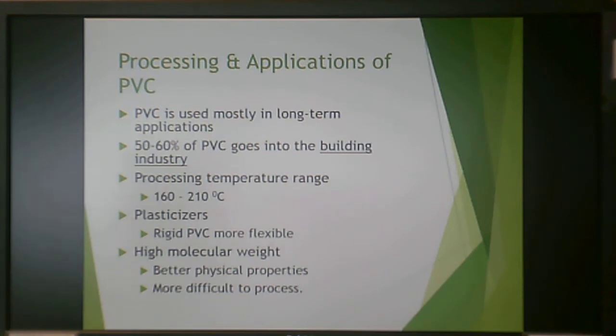PVC is most typically used in long-term applications; 50 to 60% goes into the building industry, with not much in consumer packaging. Processing temperature is 160 to 210°C, and plasticizers are ubiquitously used to make rigid PVC more flexible. Typically PVC used in the building industry has high molecular weight for better physical properties, but this makes it more difficult to process.